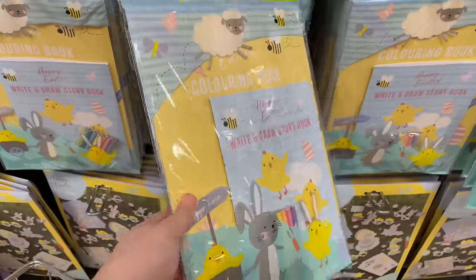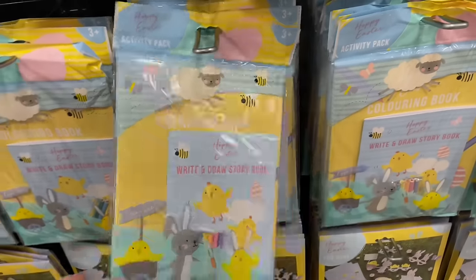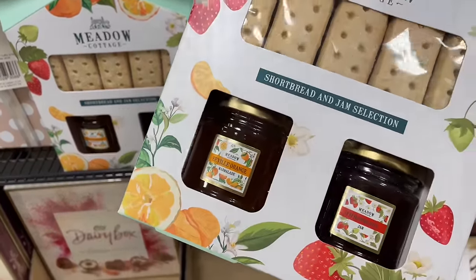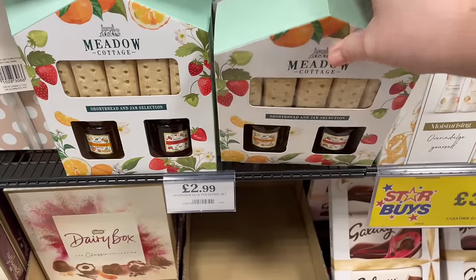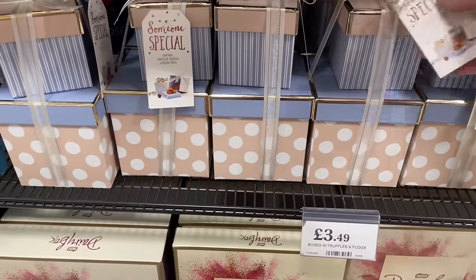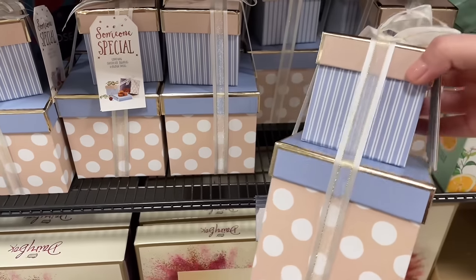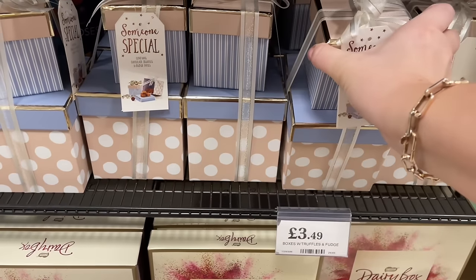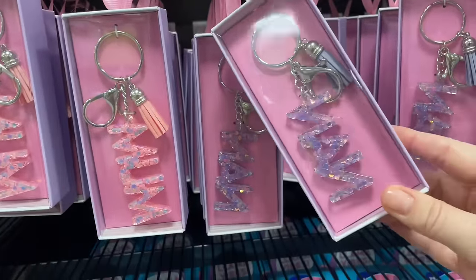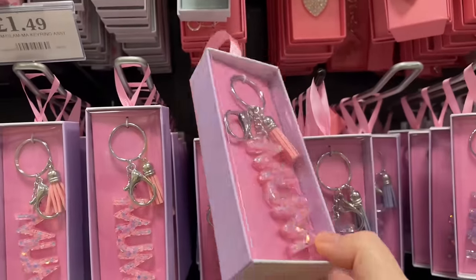Lots of Easter crafts to keep kids busy throughout the holiday — that's clearly why all this stuff is here. There's so much to do if you've got creative kids. I used to love art at school and I'd play with this stuff for hours — honestly, you could put it all on the table in front of me now and I'd still play for hours. And look — fudge and little treats in these gorgeous presentation boxes, how cute are they!